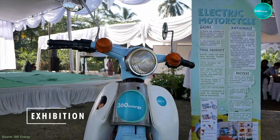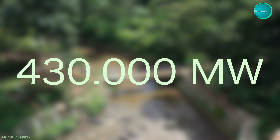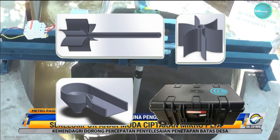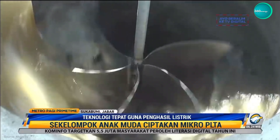Indonesia is a country with technical hydropower potential reaching up to around 430,000 MW, spread from end to end of the islands in Indonesia. Our product is the gravitational water vortex power plant, which is one of the clean energy sources.